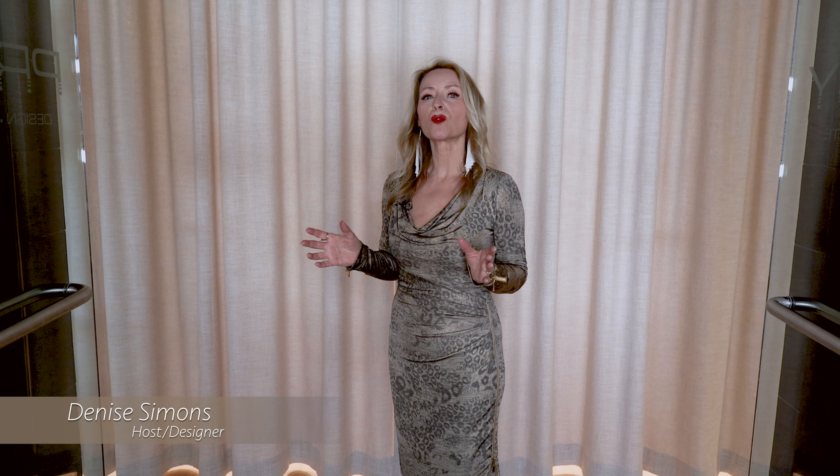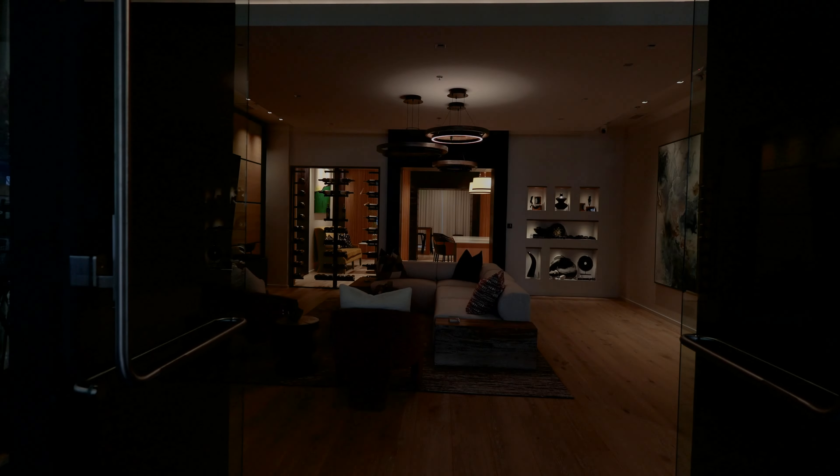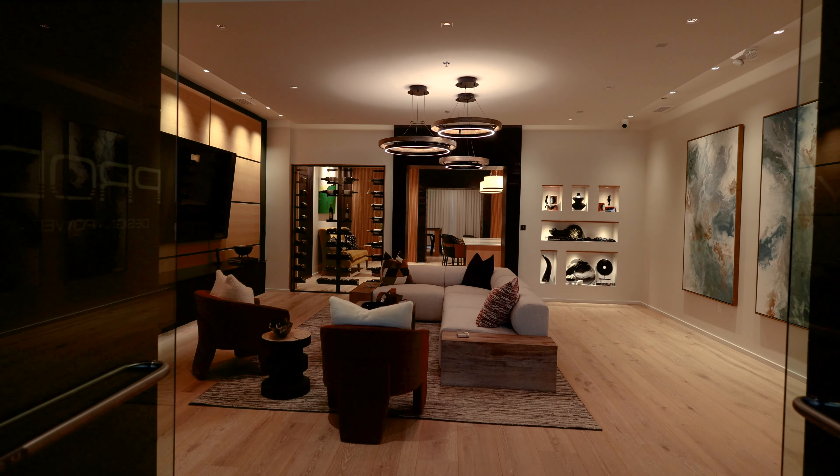Hello everyone and welcome to Nashville Interiors. I'm Denise Simons, your host, and today I'm going to take you on a tour of a showroom where hidden technology is a designer's dream.